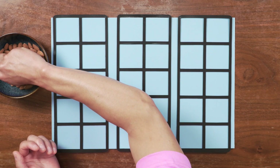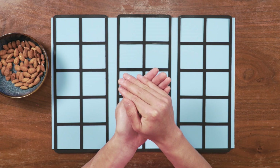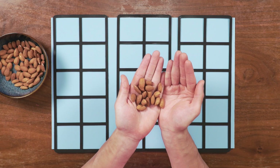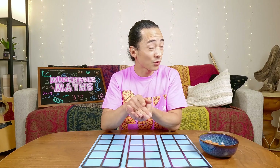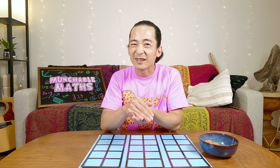OK, here we go. I'll take a small handful. I'm going to show you and look myself, and we'll take three seconds and make our best guess. Are you ready? Here we go. One, two, three. I'm going to guess 14. What do you guess? Is it higher than 14? Do you think there are more almonds than 14, less than 14, or exactly 14?